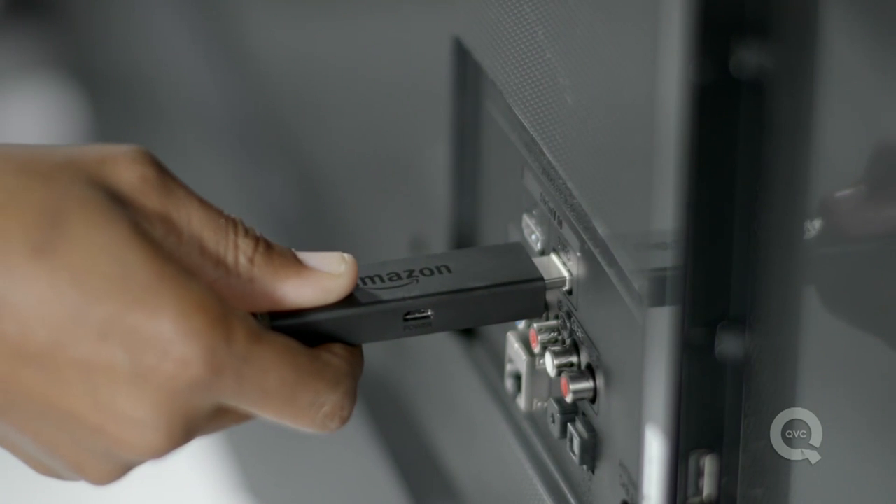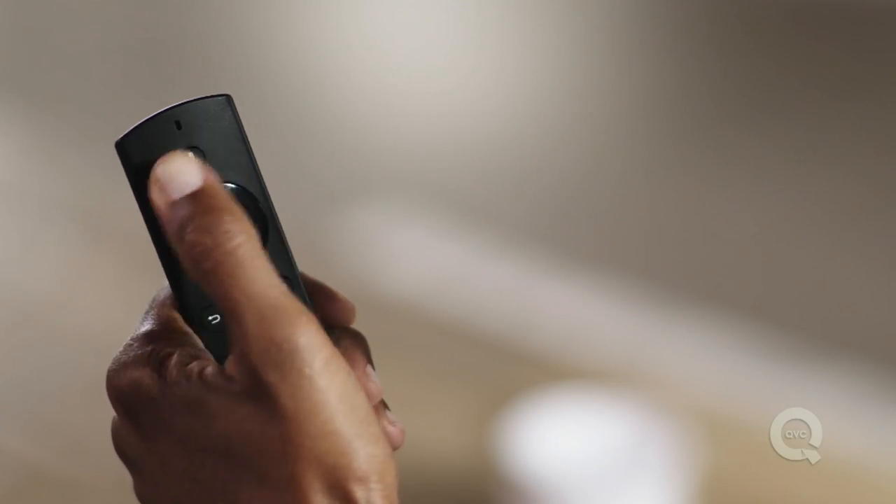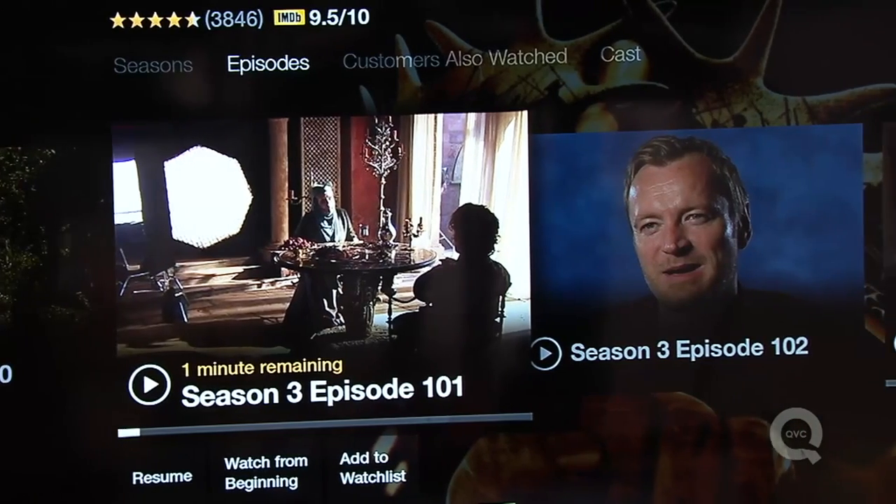All you have to do is download the ones you choose to participate in. Another idea would be a media streaming device, otherwise known as a media stick. So if you've got a TV and you're not quite ready to invest in a new HD TV,